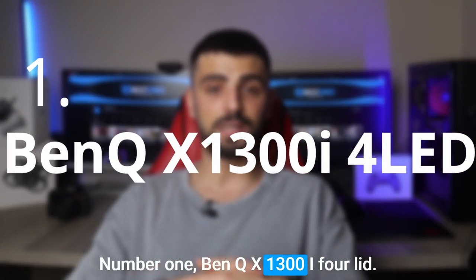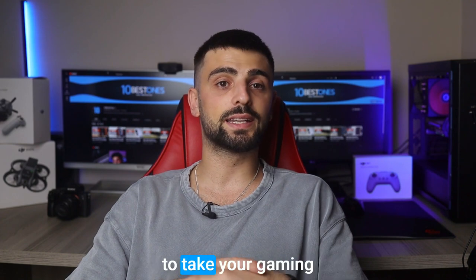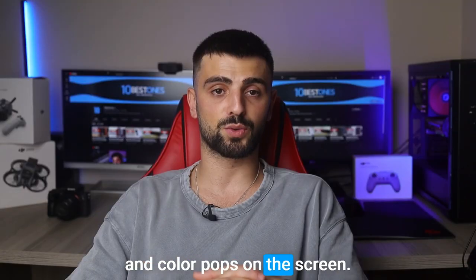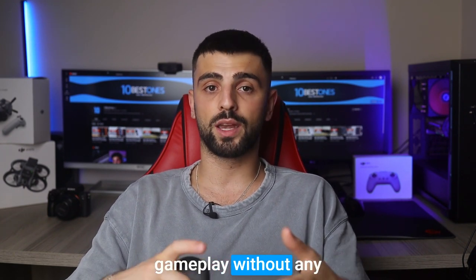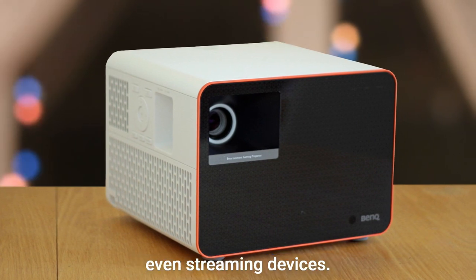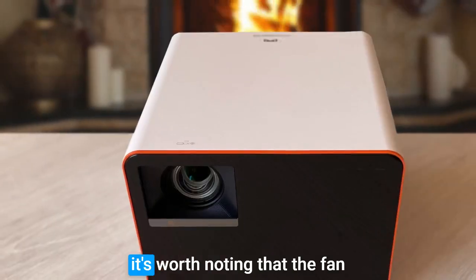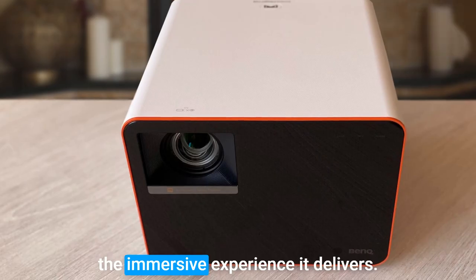Number 1: BenQ X1300i 4LED. The BenQ X1300i 4LED projector is a true powerhouse designed to take your gaming experience to the next level. It boasts an impressive 4K Ultra HD resolution and 3000 lumens of brightness, ensuring every detail and color pops on the screen. Built for speed, with a low input lag and a high refresh rate, you'll enjoy ultra-smooth gameplay without any annoying delays or motion blur. Multiple HDMI ports let you hook up gaming consoles, PCs, and even streaming devices, while built-in speakers mean you can dive into the action without external audio. It's worth noting that fan noise can be a bit noticeable during intense gaming sessions — however, with its exceptional performance, it's a minor trade-off for the immersive experience it delivers.